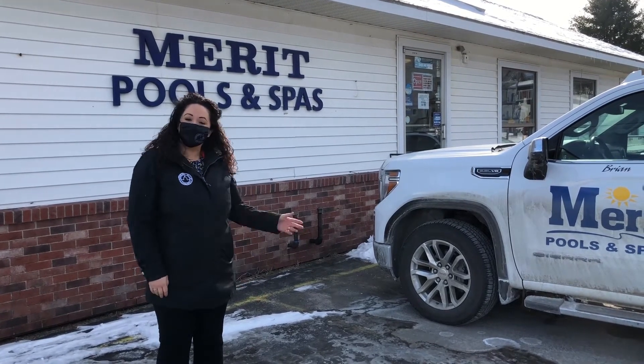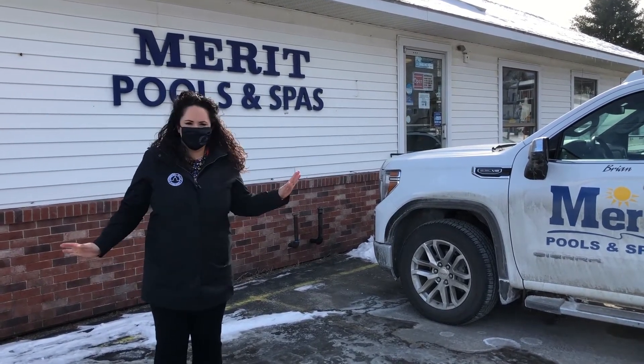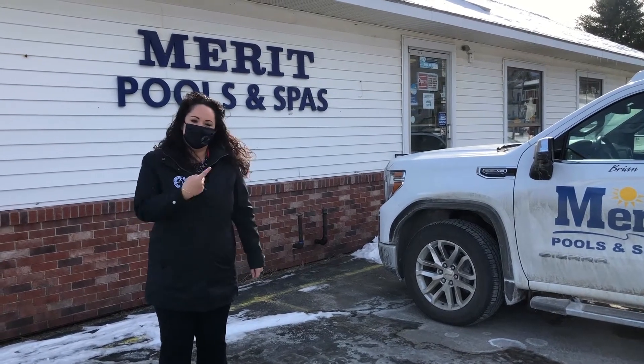Happy Friday everyone! Today we are at Merritt Pools & Spas. I know there's snow on the ground and it doesn't seem appropriate, but now is the time to plan for your summer months, so let's go in and see what they've got.